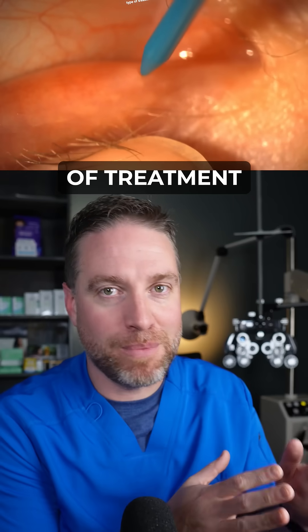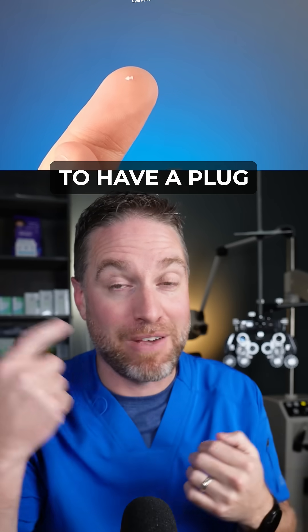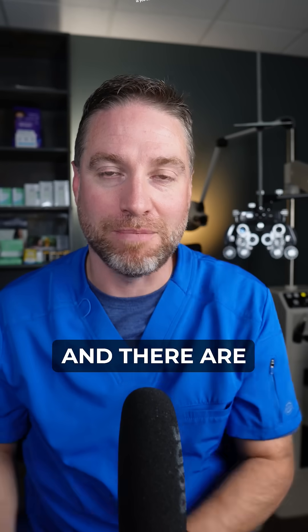This is definitely a type of treatment or procedure that looks worse than it is. It really is not that bad to have a plug inserted in your eyelid — just thinking about it is definitely worse than it is. You can barely feel it.